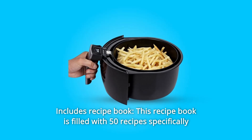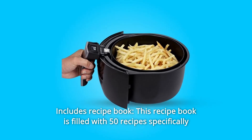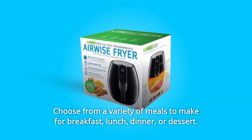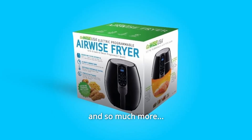Number 5: Includes a Recipe Book. This recipe book is filled with 50 recipes specifically made for Gowey's USA Air Fryers. Choose from a variety of meals to make for breakfast, lunch, dinner, or dessert, and so much more.